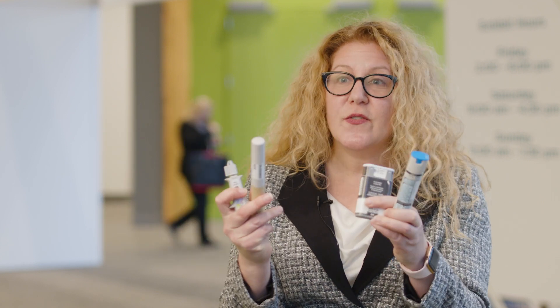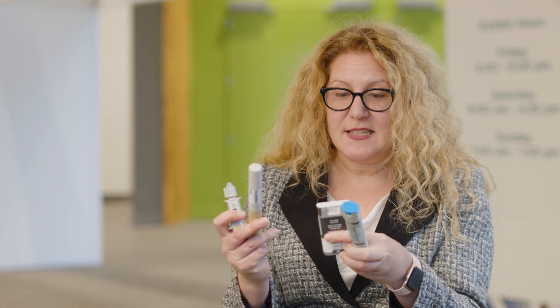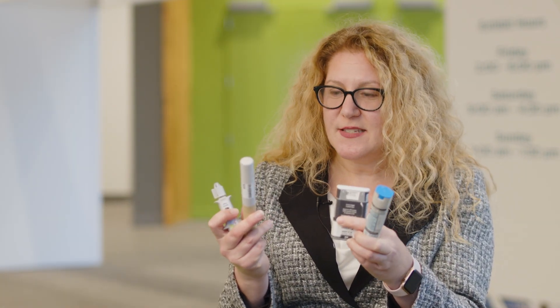Here I have four different delivery devices and you can see the different sizes. Some of them you don't see a needle when you start, but others like this one have an exposed needle.